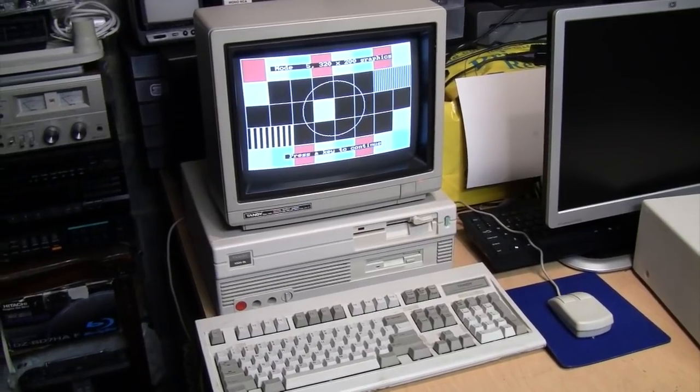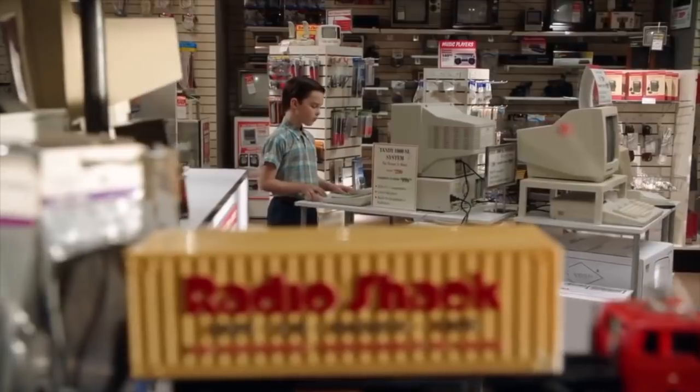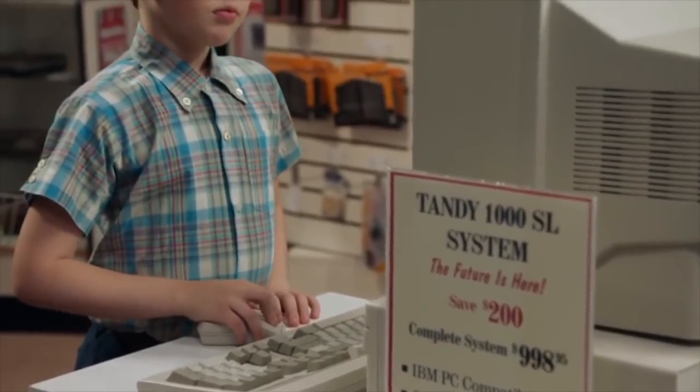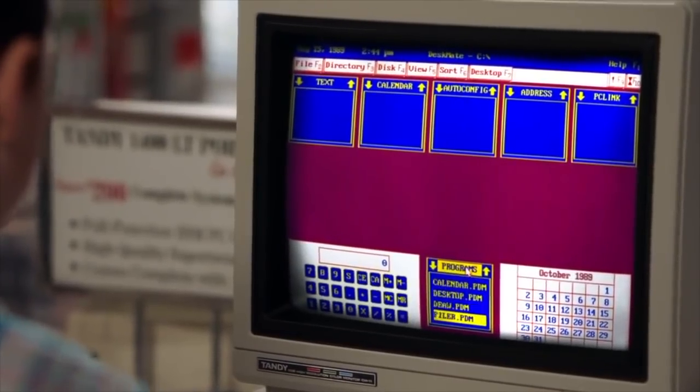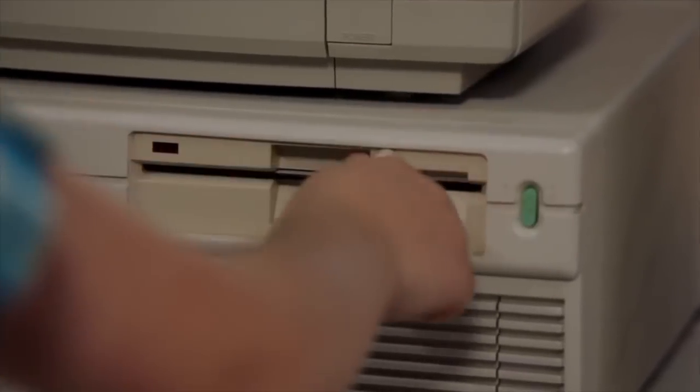Power has always been a deadly narcotic, and in 1989 Radio Shack's Tandy 1000 SL was my drug of choice — with an Intel 8086 running at eight megahertz and a five-and-a-quarter inch floppy drive, there was nothing I couldn't do.